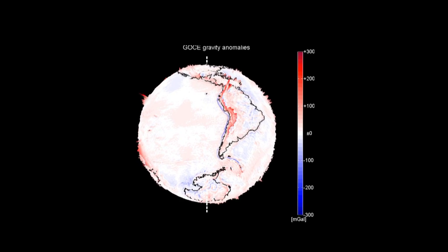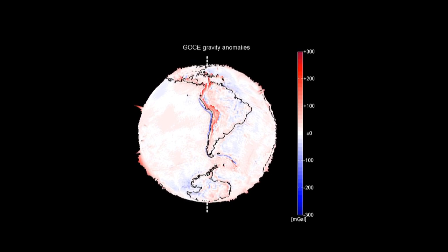Processes that work on a much longer time scale than changes in climate and sea level, as in plate tectonics, could also be revealed in unprecedented detail.